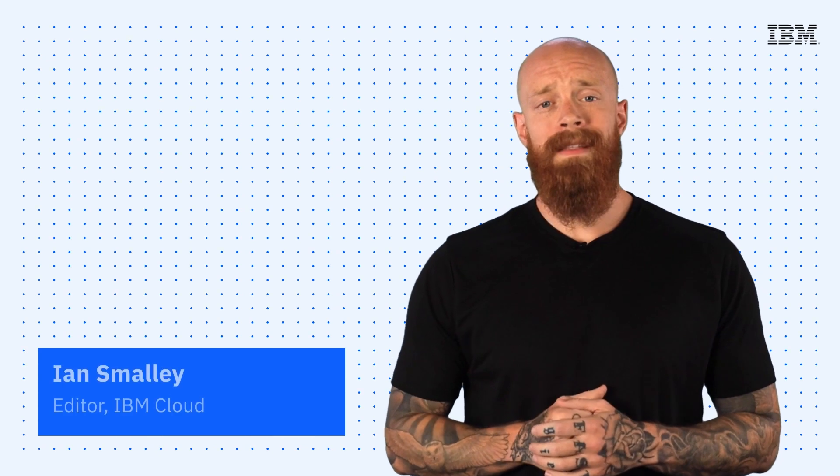Thanks so much for joining me today for this episode of IBM Tech Now. If you're interested in learning more about the topics I've covered, make sure you explore the links in the description of this video. And please don't forget to subscribe to our channel to stay up to date on what's going on in tech now.